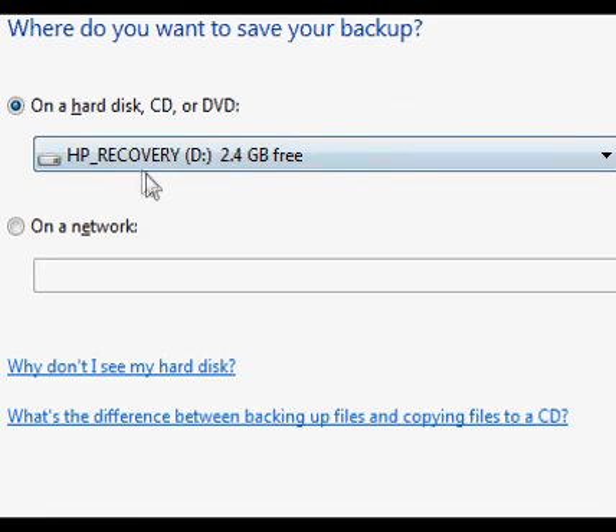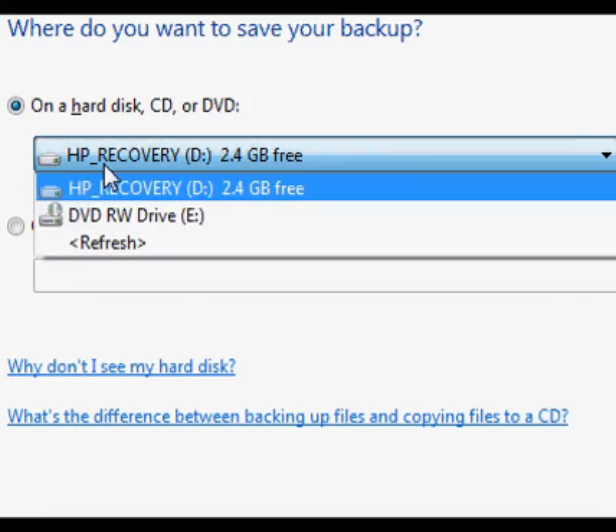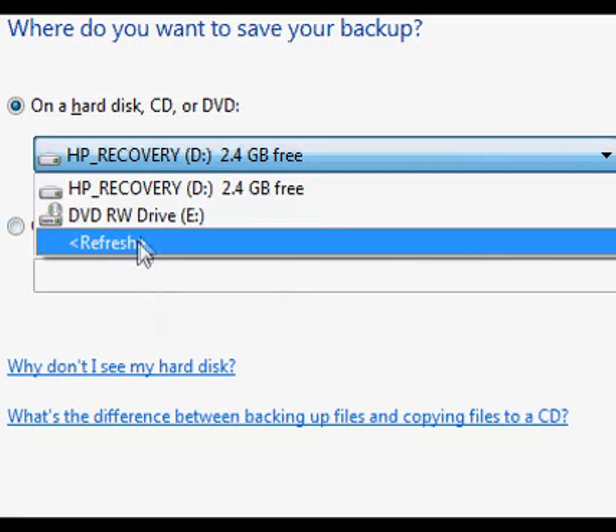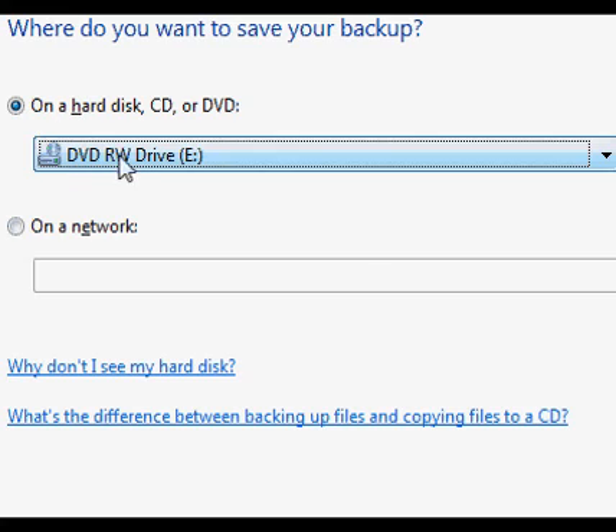It's going to ask you where you want to save your backup. You don't want to save it to your D drive, which is just a partition on your hard drive. If you have an external hard drive, plug it in via USB or FireWire and it should show up — press Refresh if it doesn't. I'm going to use DVD-RW disks. I actually create two sets of disks and alternate between them, so that if a virus ends up on one set, I have another set from a week or two earlier that might not have it.